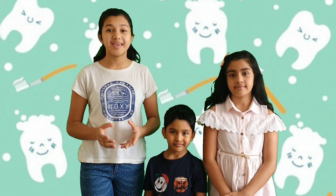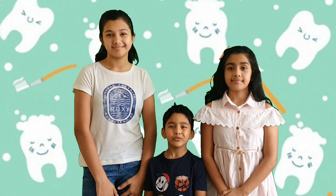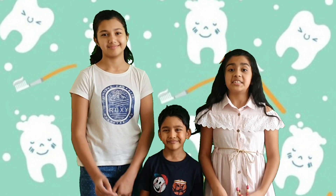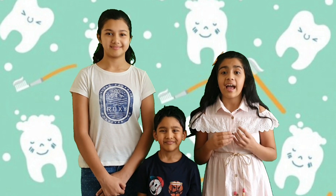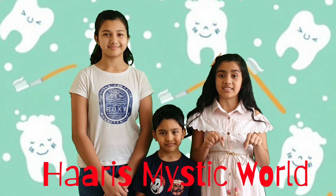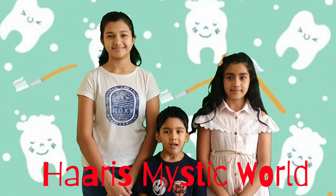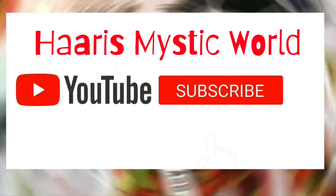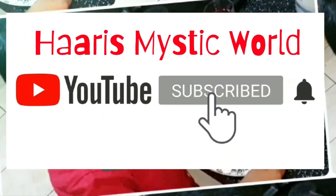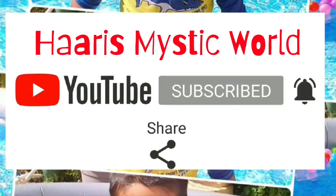I hope you've learned how to keep your teeth nice, clean and shiny. I hope you like our video. To see more learning and fun videos, don't forget to like and subscribe to our channel. Bye!